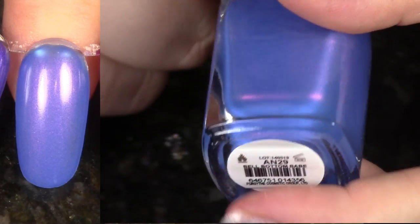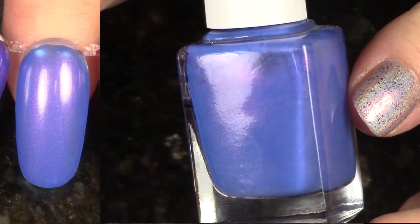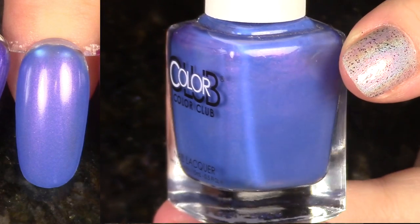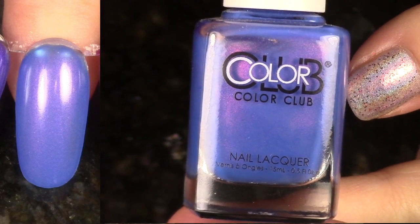Here's another beauty from the 2015 Poptastic Collection of Neon Brights with that shimmer. This is Bell Bottom Babe. I love this polish so much. I highly recommend you just pick up this whole collection. Go ahead and head on over to transdesign.com where I can find them the most budget-friendly.